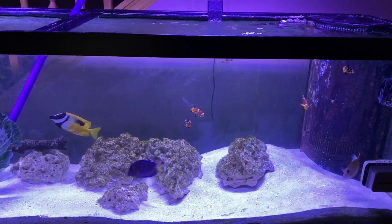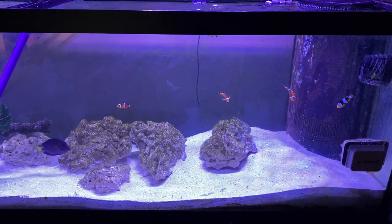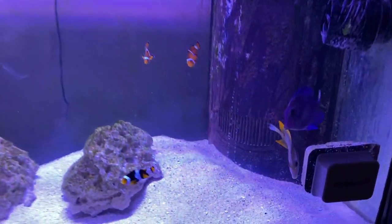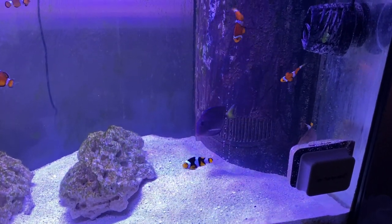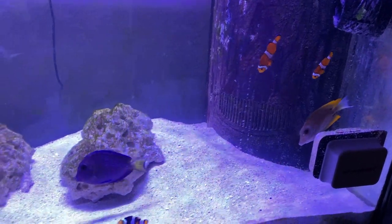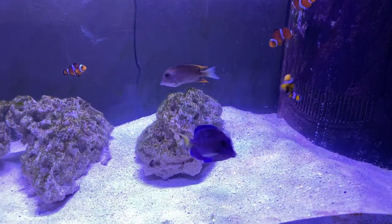Hey guys, just a quick video — welcome to Rudder to Brief, thanks for subscribing and checking out the videos. Got a few fish added: I got a Tomini right there, gray with the yellow, hiding out — just put them in yesterday. Tomini are really great at picking off the algae on the rocks.